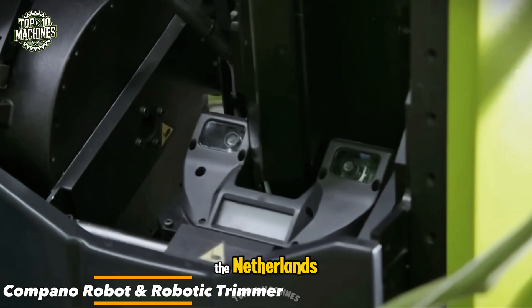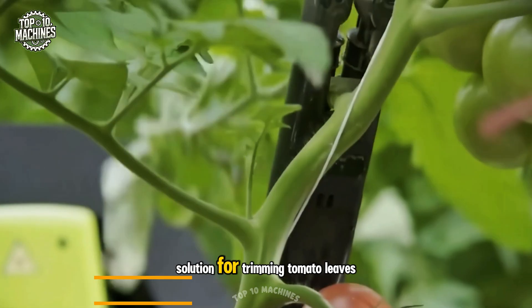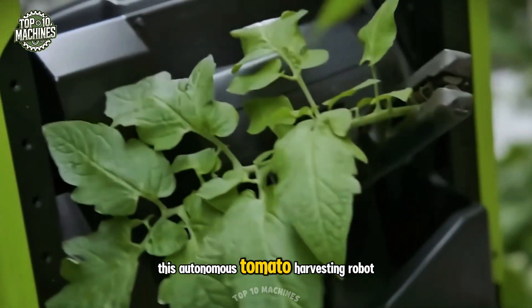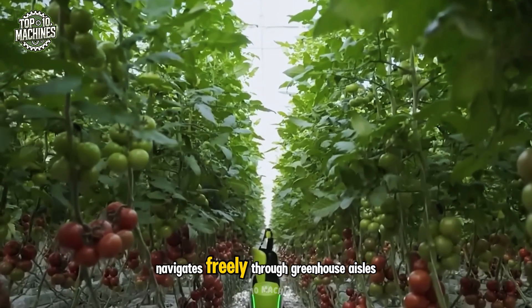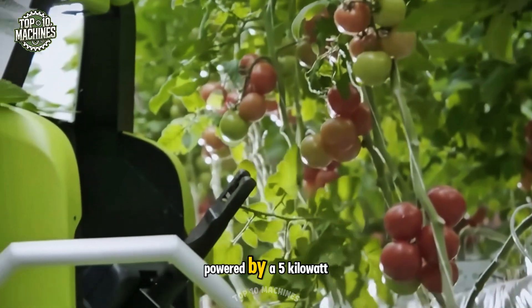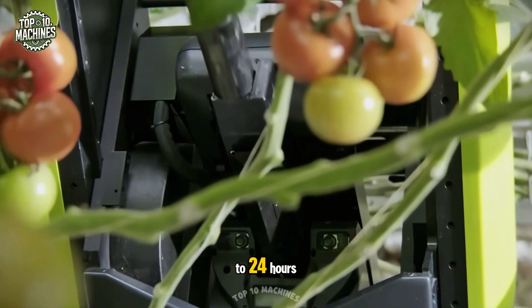Priva, a company based in the Netherlands, has introduced the Campano robot — an innovative solution for trimming tomato leaves in greenhouses. This autonomous tomato-harvesting robot navigates freely through greenhouse aisles while safely working alongside human staff. Powered by a 5-kilowatt battery, it operates continuously for up to 24 hours.